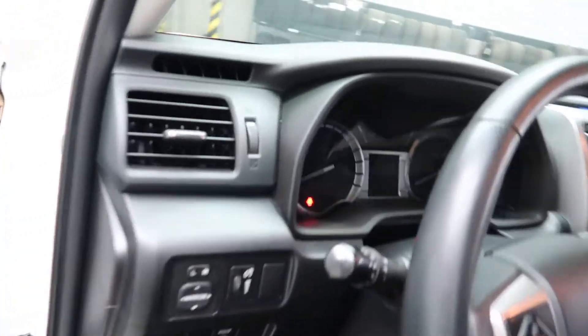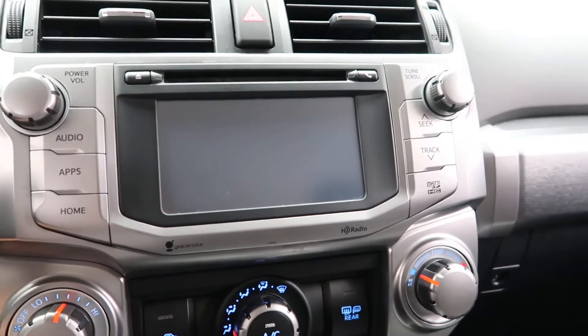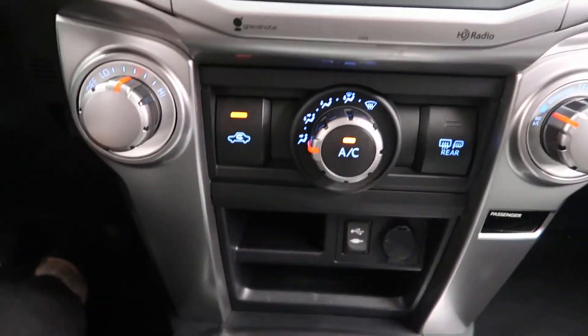Power windows, power seats. Steering wheel controls with Bluetooth capabilities. Media display. Rear view backup camera. Climate controls, USB and auxiliary ports.